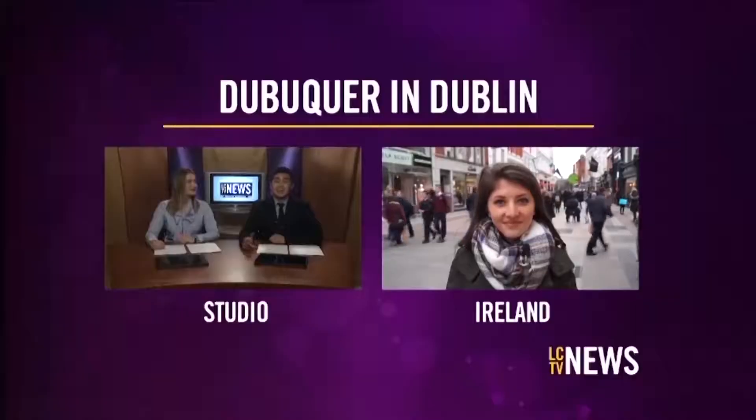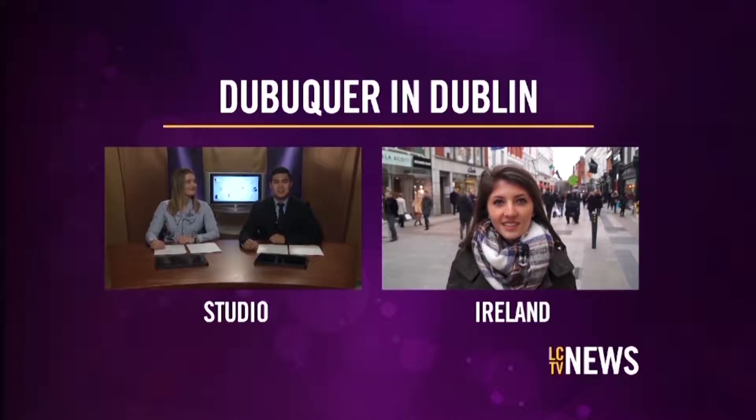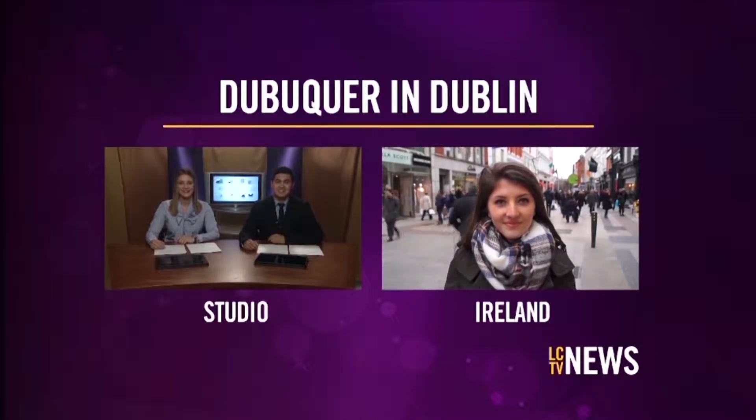We're just a week away from St. Patty's Day and getting in the mood for all things Irish. LCTV's own Dubuquer in Dublin, Allison Wong, joins us to share her Irish adventures in part one of our travel series. Thanks Caroline and Dimitri. I'm here on Grafton Street, one of the busiest shopping areas in Dublin. It's from this street that you can make your way into City Center and see some of the best landmarks that Dublin has to offer. So let's get started.